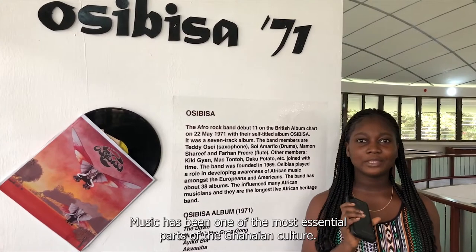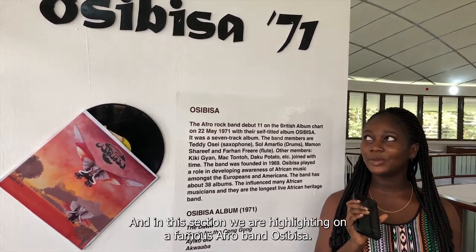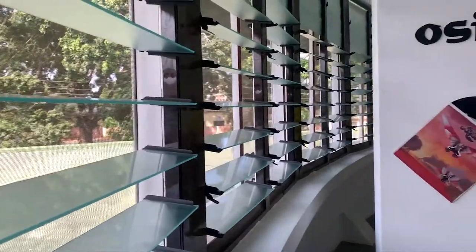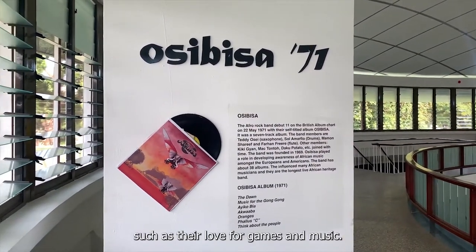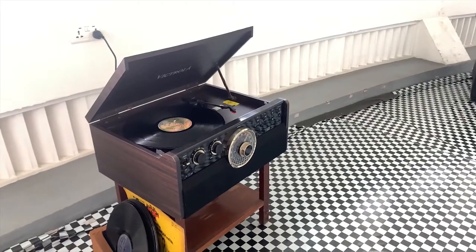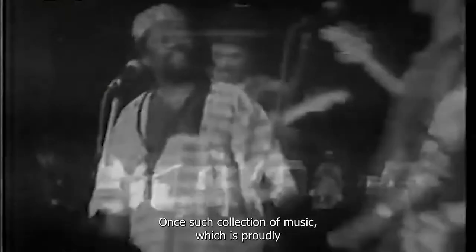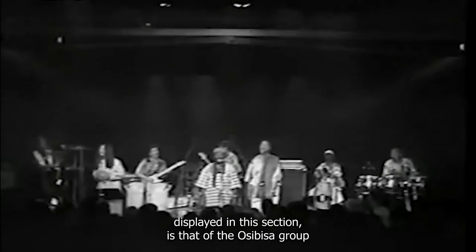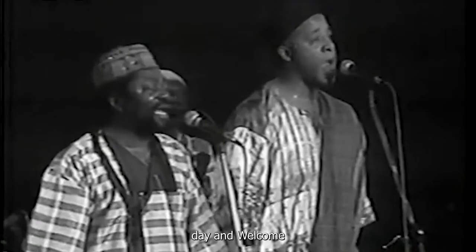Music has been one of the most essential parts of Ghanaian culture. In this section, we are highlighting the famous Afro band Osibisa. Ghanaians are recognized for a lot of things, such as their love for games and music. One such collection of music proudly displayed in this section is that of the Osibisa group, notable for songs such as Sunshine Day and Royal Company.